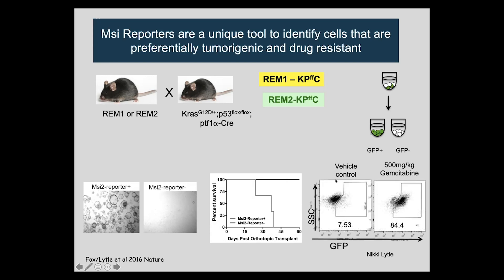When you treat with standard-of-care chemotherapy like gemcitabine, the reporter-positive stem cell portion of the tumor is very small at the outset. But as you treat with chemo, the reporter-negative cells are depleted while the reporter-positive cells remain behind — they're more resistant to drugs currently used clinically and are really the main composition of residual or drug-resistant disease. This is a potentially powerful platform for identifying drug-resistant cancers.